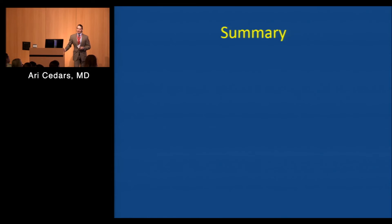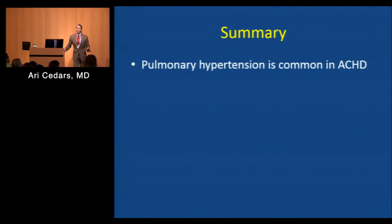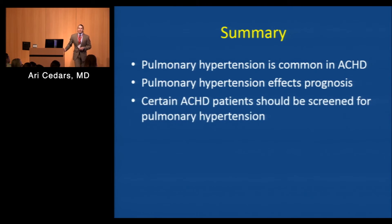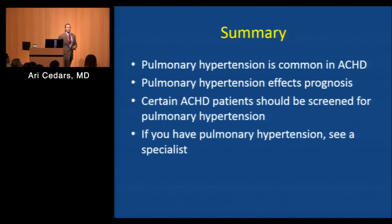To conclude: pulmonary hypertension is common in adult congenital heart disease and does have an effect on your quality of life as well as prognosis. Certain adult congenital heart disease patients are prone to developing pulmonary hypertension and need to be screened. And if you do find that you have pulmonary hypertension, you need to be seen by a specialist. With that, I will conclude and open up for questions.